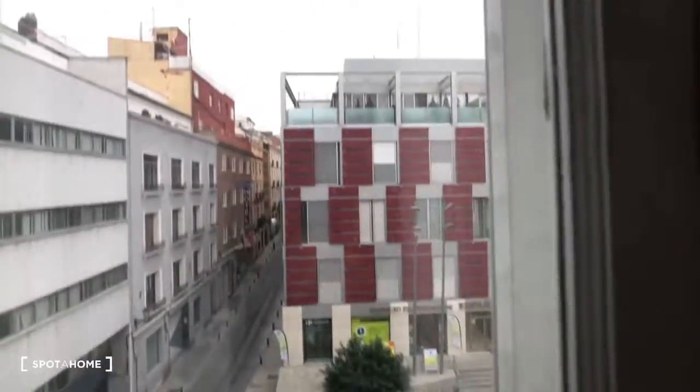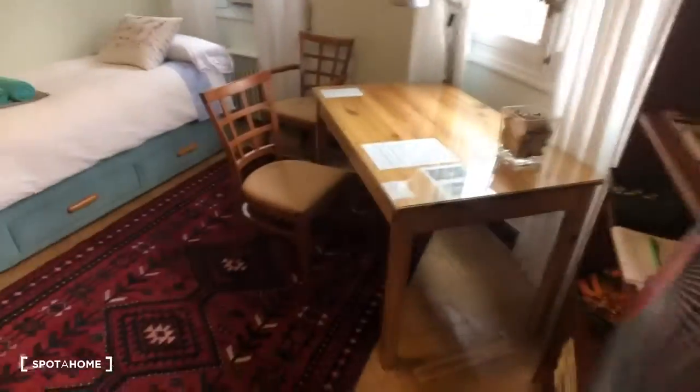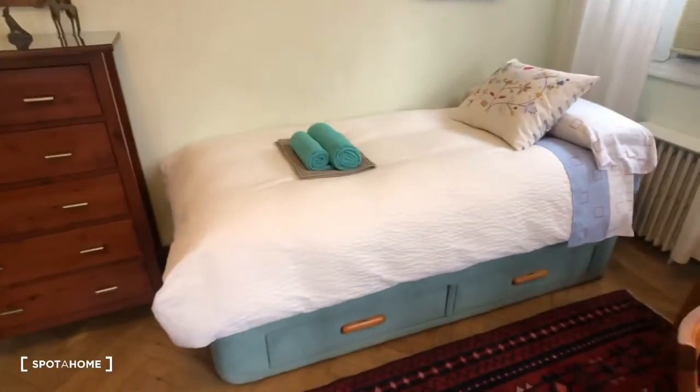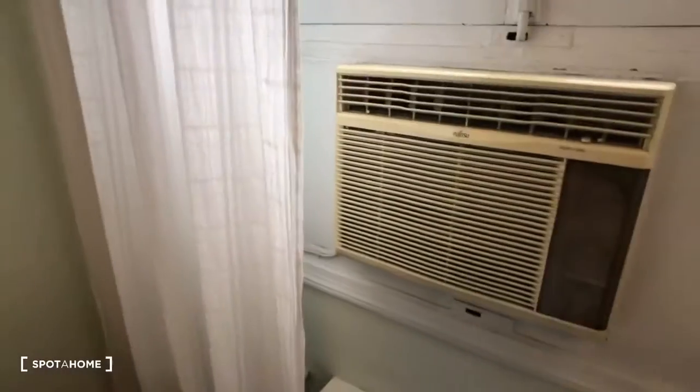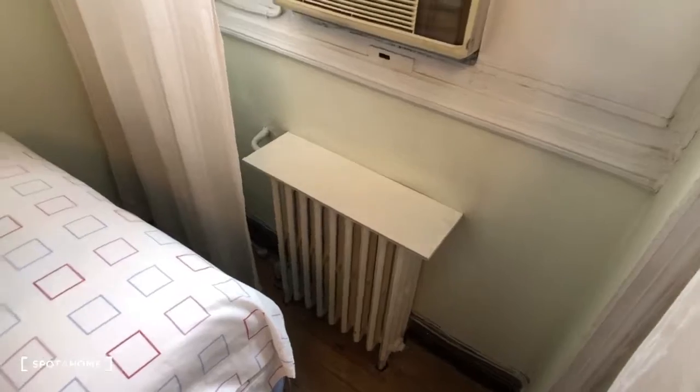This is the heating. This is the view out the window. Over here you can see there's a desk and a chair. Here's a bookshelf. And then over here we have a single bed. There's some storage underneath with some drawers and then you have another dresser right here. This is an air conditioning unit but the landlord says they don't really use the air conditioning.